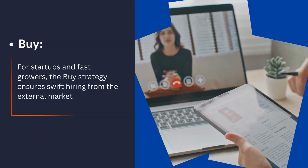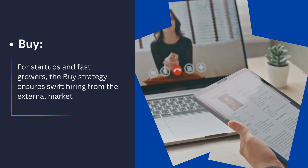Buy. For startups and fast growers, the buy strategy ensures swift hiring from the external market.